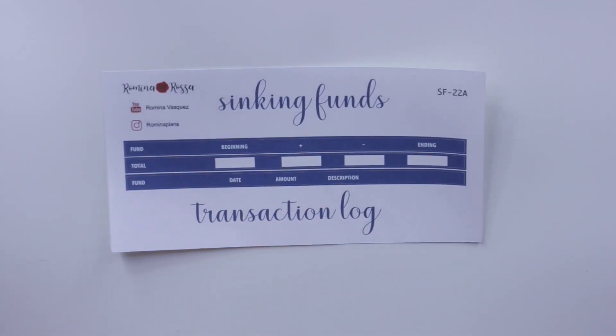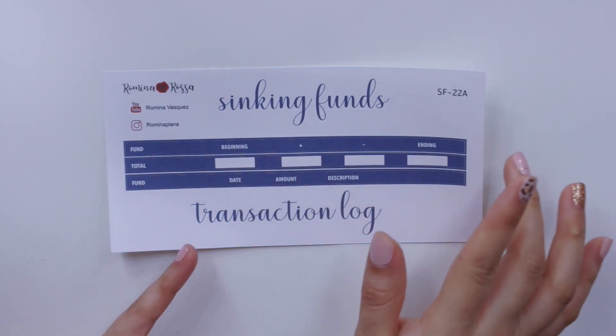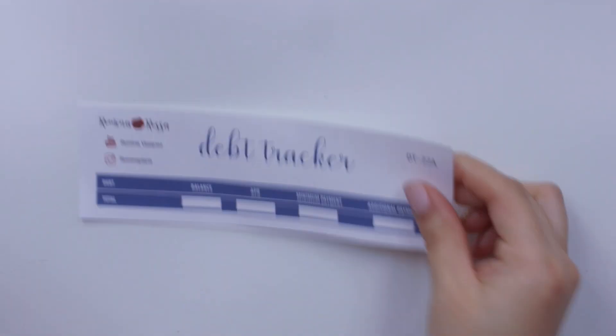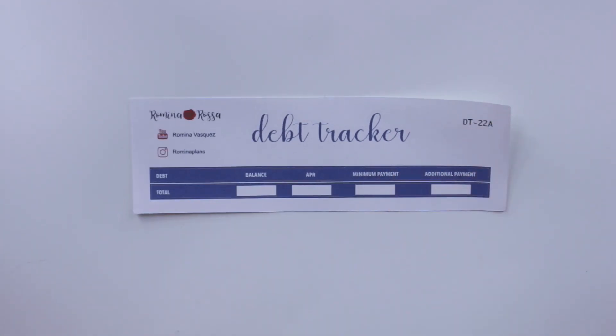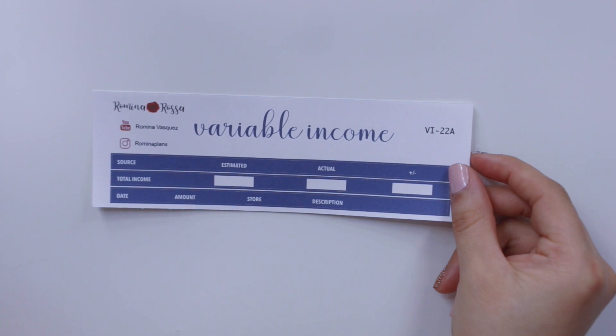I also have other trackers like my sinking funds. I've made tiny spacing improvements to a couple of these. All changes and new additions to the financial trackers are effective starting this month of July. I'll also have debt trackers, debt snowball, and debt avalanche in one listing. Additionally, I have a spending tracker and a variable income tracker.